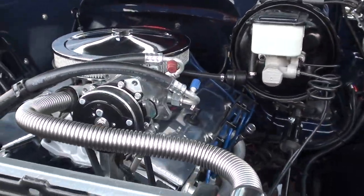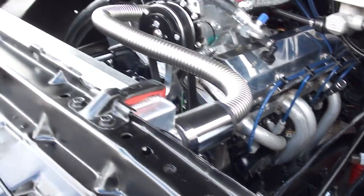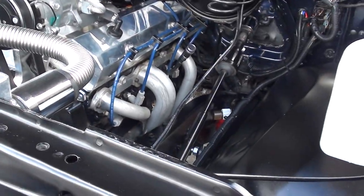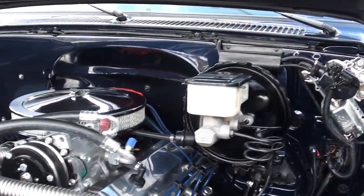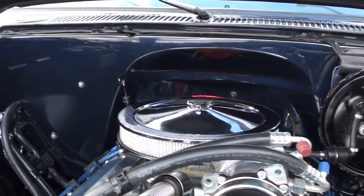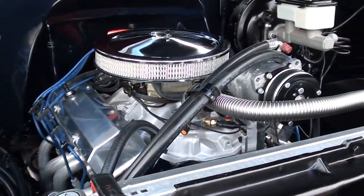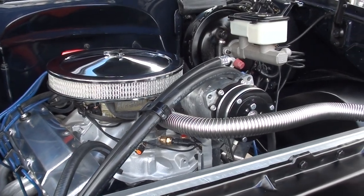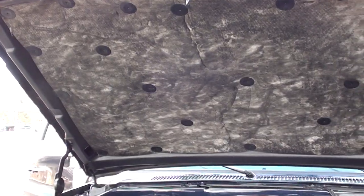It's got a complete billet serpentine pulley system on it, a vintage climate control system, an aluminum radiator with dual electric fans, power front disc brakes, power steering, HEI distributor. You can see they smoothed the firewall — we can wax that firewall. It's got a 350 Turbo Hydromatic transmission with a custom cooler.